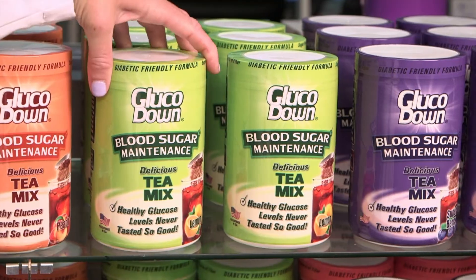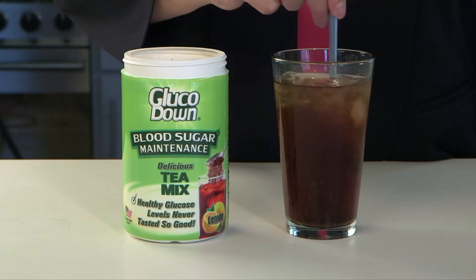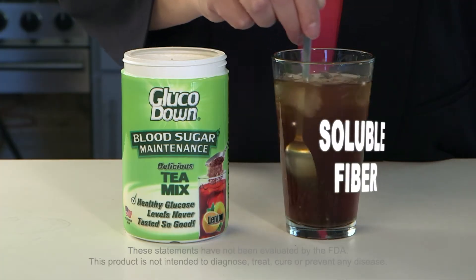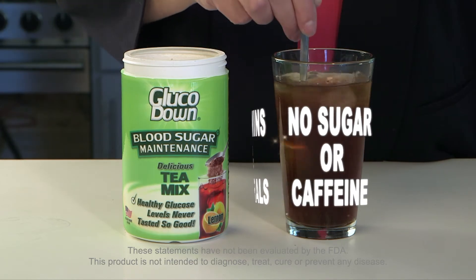Are you diabetic and searching for a healthy beverage option? Consider diabetic-friendly Glucodown tea mix. Glucodown is specially enriched with soluble fiber, essential vitamins and minerals. There's no sugar or caffeine.